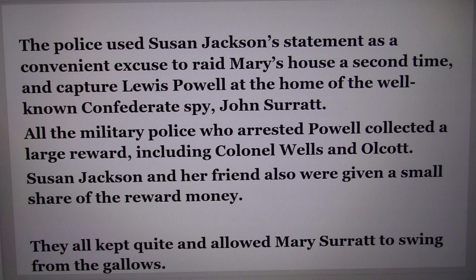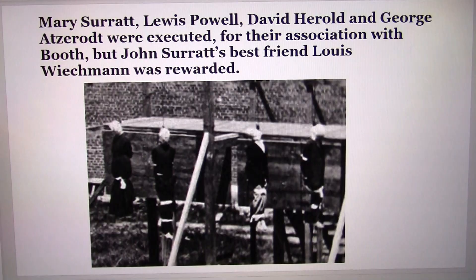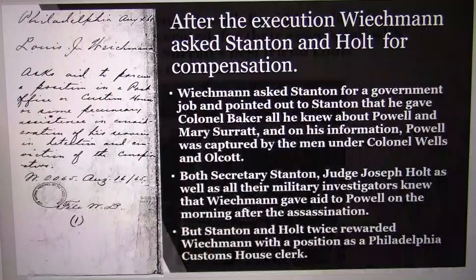The police used Susan Jackson's statement as a convenient excuse to raid Mary's house a second time and capture Lewis Powell at the home of well-known Confederate spy John Surratt. All the military police who arrested Powell collected a large reward, including Colonel Wells and Olcott. Susan Jackson and her friend were also given a small share of the reward money. They all kept quiet and allowed Mary Surratt to swing from the gallows.